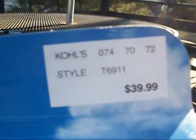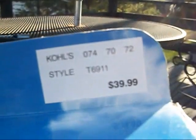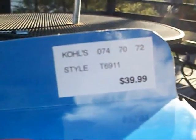So originally this set would cost about $40, but 50% off made it about $20, and then for some reason there was an extra 10% off, which made it about $17.